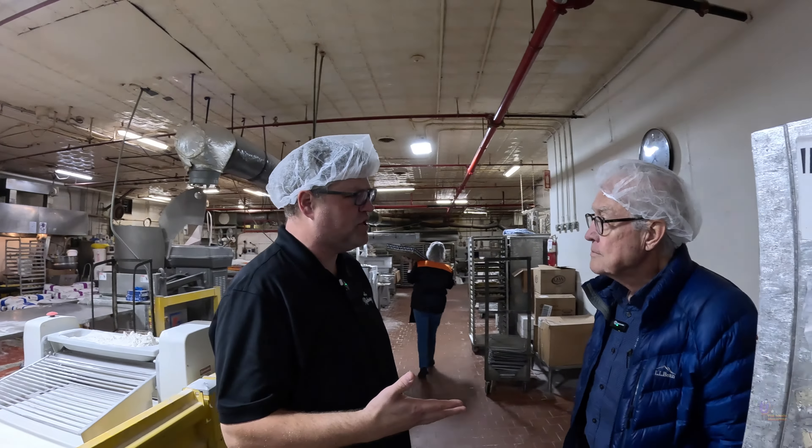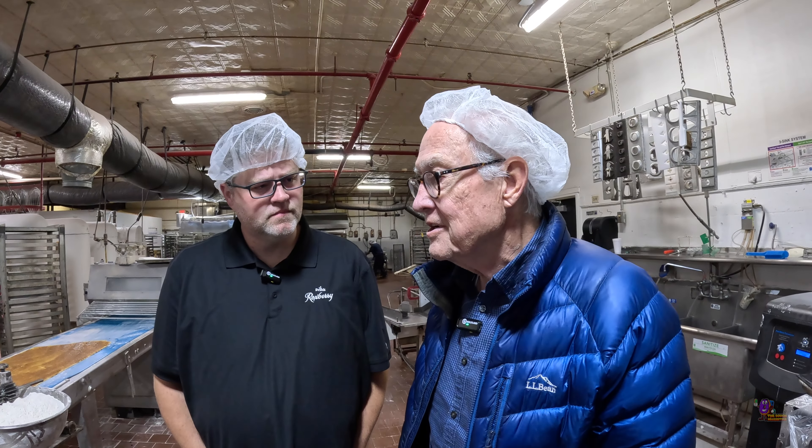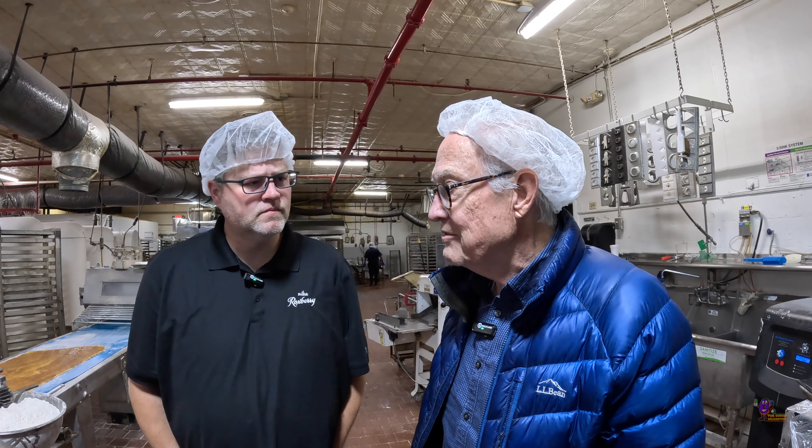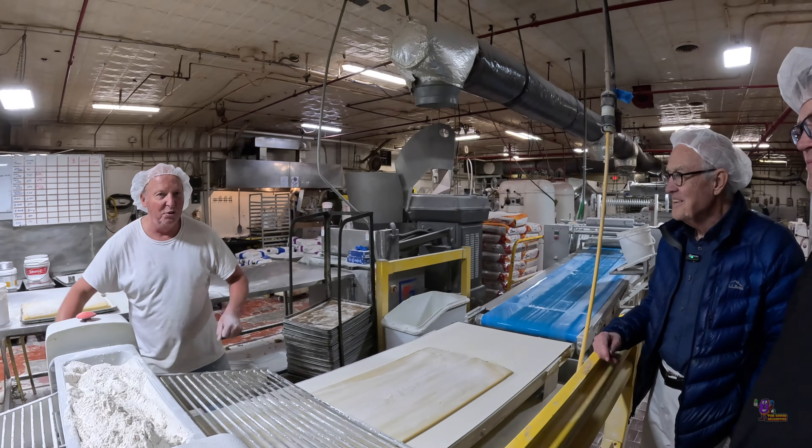When you first started getting involved with your family bakery, what was the earliest you would usually come in? I worked nights — sometimes from 10 to 6 in the morning. We were producing around the clock. Walk us through the history of Buskin Bakery. My father, Joe Buskin Senior, started it in 1928. His father had a bakery in Oklahoma City, and my father moved back here to start his own bakery after deciding he liked the trade.